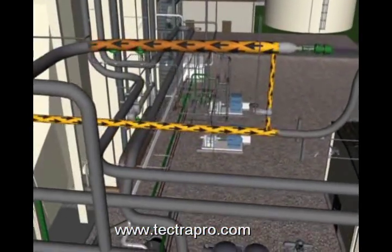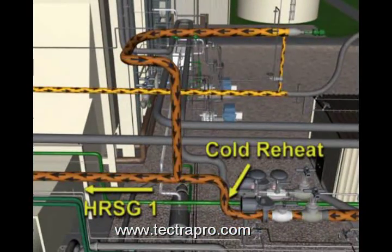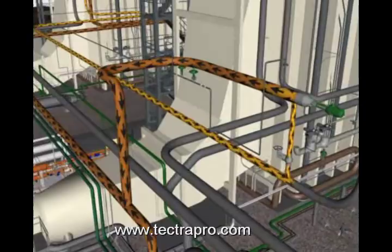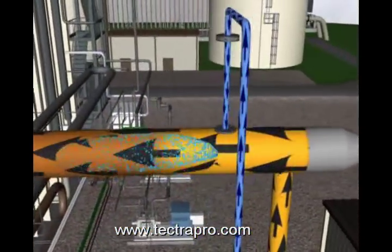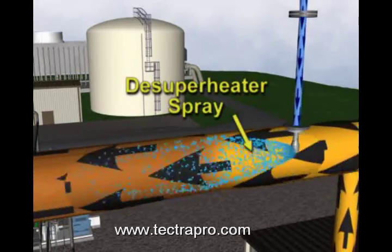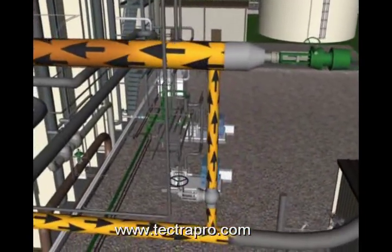The HP steam bypass line is routed to the cold-reheat steam piping. Bypassing steam to the cold-reheat piping ensures adequate cooling flow to reheater elements during steam turbine transitions. A control valve and de-superheater conditions the pressure and temperature of the main bypass steam discharging to the cold-reheat steam piping to cold-reheat conditions.